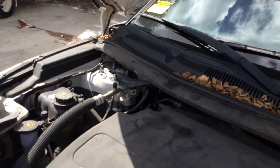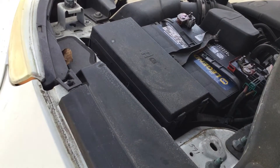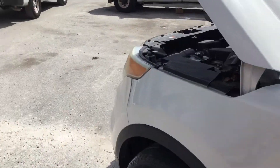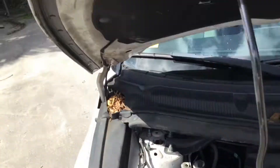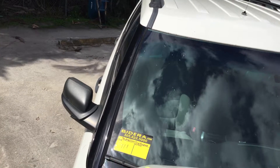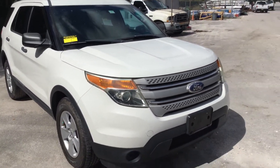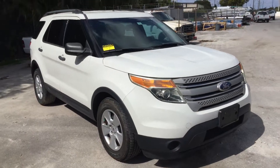This one has the 3.5 liter V6. The motor revs up nice, it sounds very responsive, and it idles smooth. The body is straight — this is not a police package vehicle, this is a regular Explorer. It's got carpet throughout.